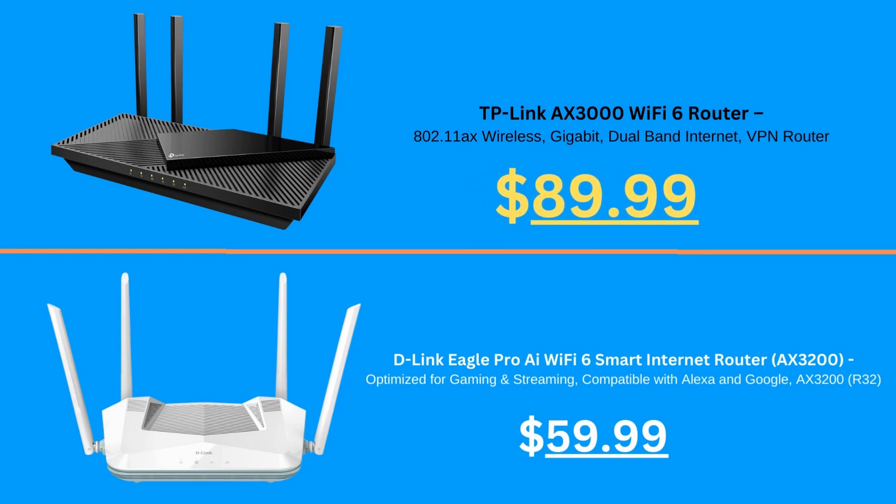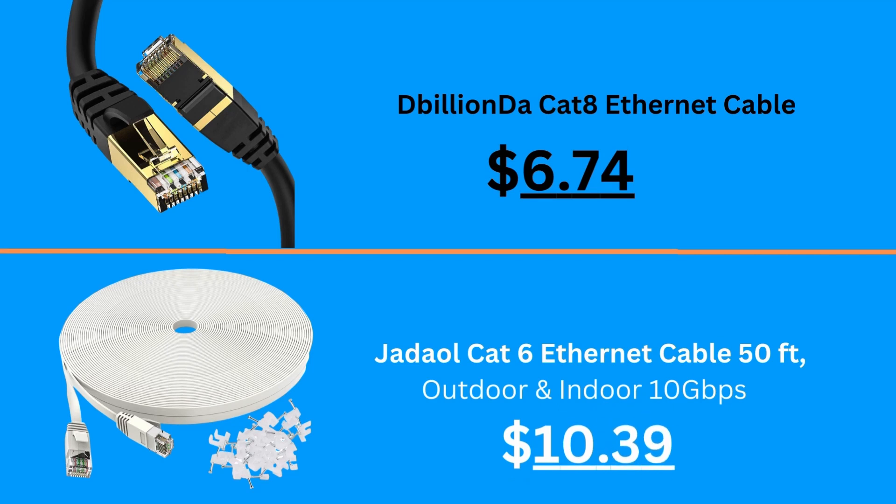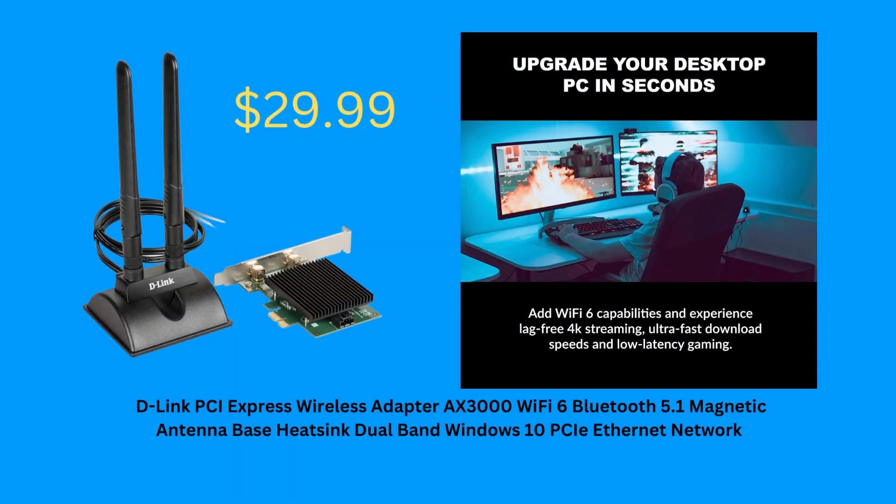These two routers are great choices for your high-speed internet connection. Here are two excellent choices for Ethernet cables. This is a nice deal on a Wi-Fi plus Bluetooth adapter for your desktop PC.